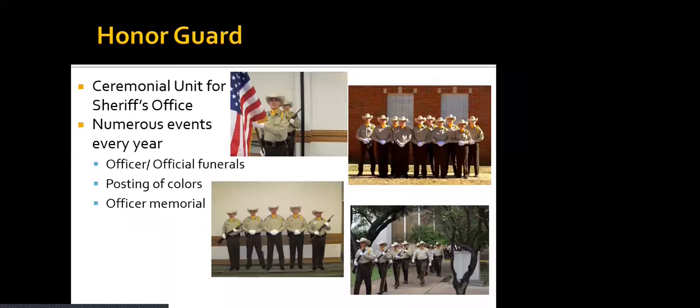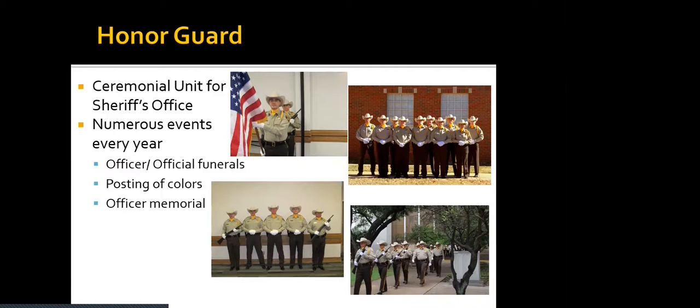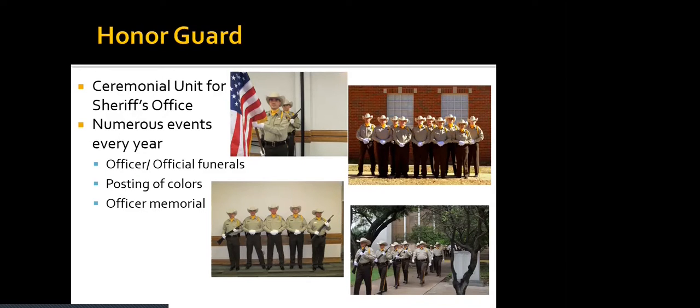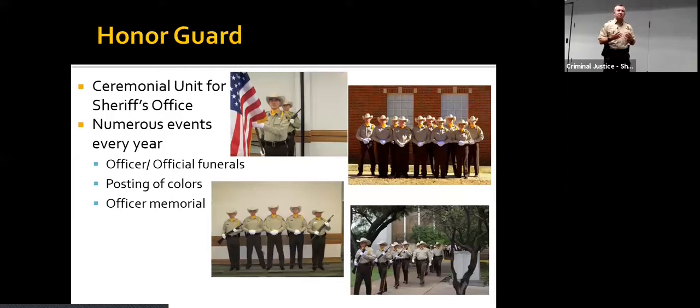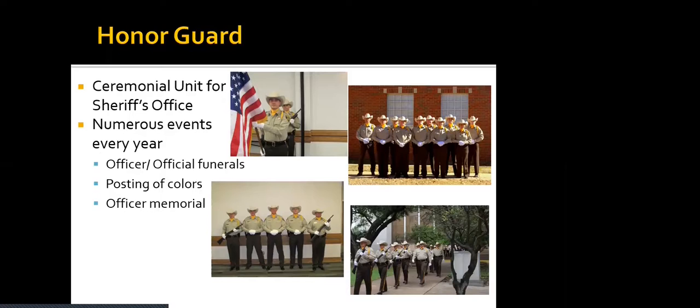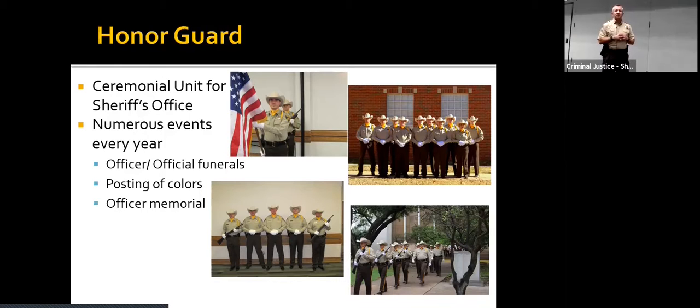We also have an honor guard — a ceremonial unit for the Sheriff's Office. We do numerous events every year, including officer and official funerals. If an officer is killed in the line of duty or dies while serving as a police officer, the family can contact us and we'll perform a funeral service for them, free of charge. It's an all-volunteer unit. We also do an officer memorial every year that honors all fallen officers killed in the line of duty that year and in all previous years.